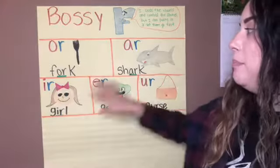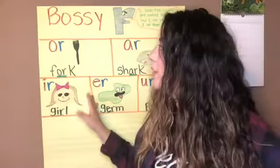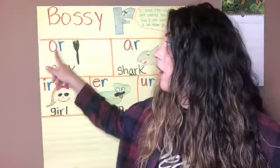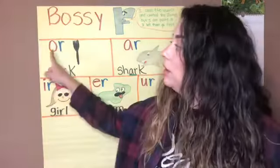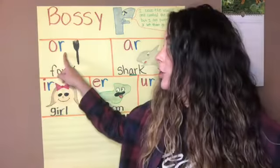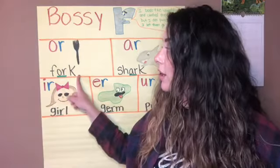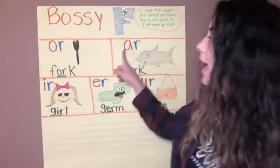I have a couple of examples here. Let's go ahead and explain them. OR says 'or.' OR says 'or.' Your turn — OR says 'or.' Just like in 'fork.' Awesome!